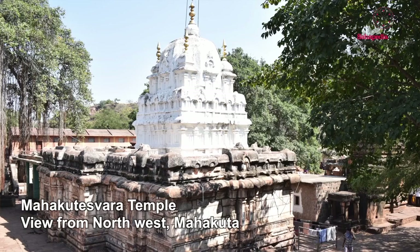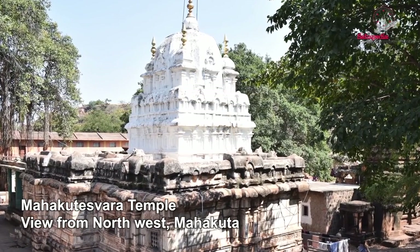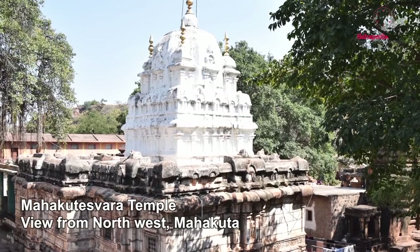The interesting thing about Mahakuta is that we have temples in different styles. The most important temple, the Mahakuteshvara temple, is built in the southern or Dravida style with a pyramidal tower — each level a different story with overhangs and little colonnettes, capped by an octagonal dome roof. Inside is a linga that has been worshipped probably from the late sixth or early seventh centuries. Next to it are several small shrines, also dedicated to Shiva, but completely different in style.